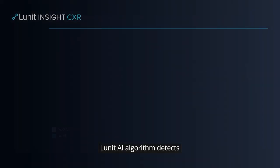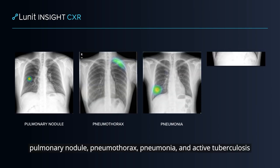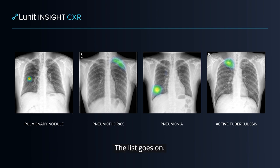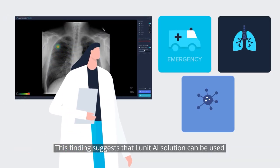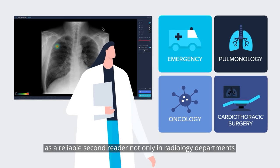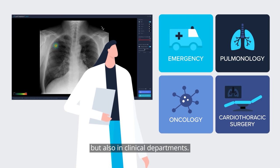Lunat AI algorithm detects pulmonary nodules, pneumothorax, pneumonia, and active tuberculosis — the list goes on. This finding suggests that Lunat AI solution can be used as a reliable second reader not only in radiology departments, but also in clinical departments.